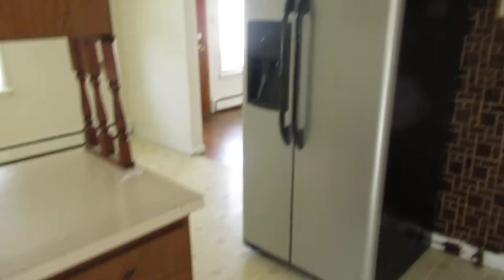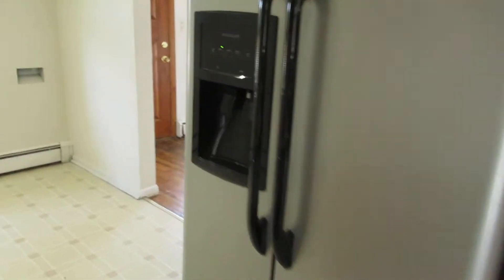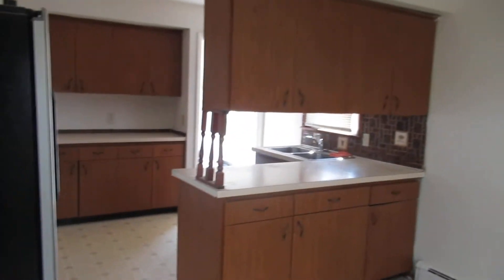We've got a full kitchen here — dishwasher, refrigerator stays — and you have a dining room area right next to it, so it's more of an eat-in dining room kitchen.